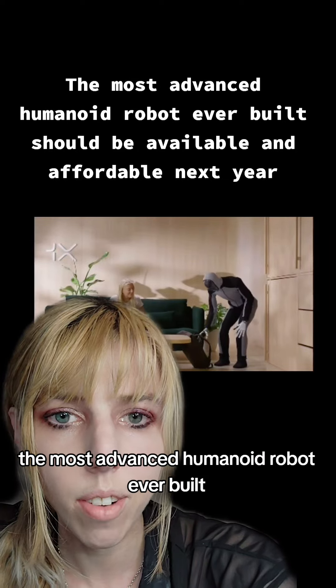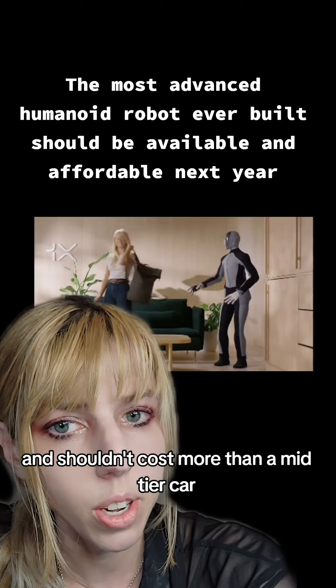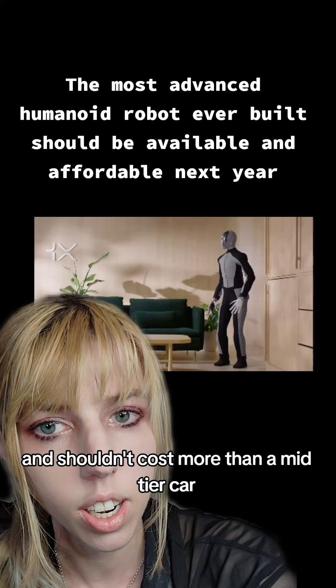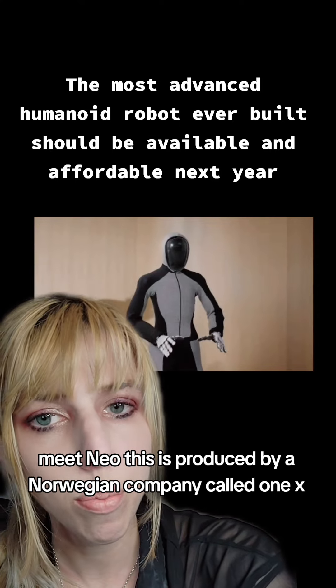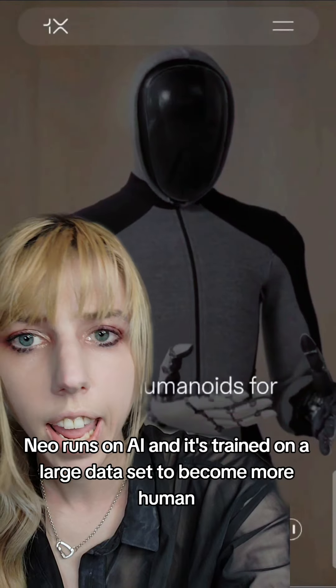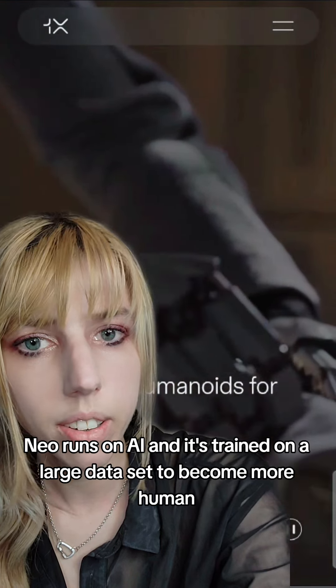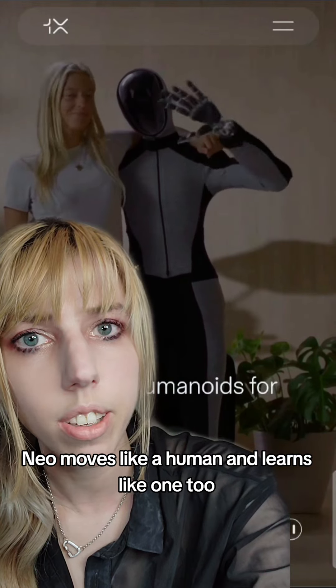The most advanced humanoid robot ever built should be available in your home as early as next year and shouldn't cost more than a mid-tier car. Meet Neo. This is produced by a Norwegian company called One X. Neo runs on AI and is trained on a large dataset to become more human. Neo moves like a human and learns like one too.